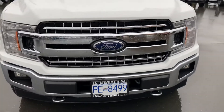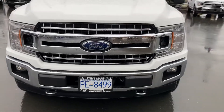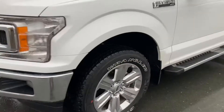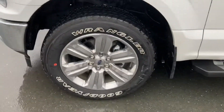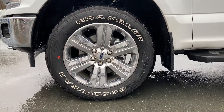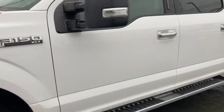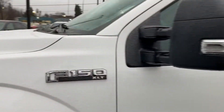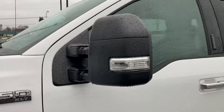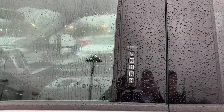We've got the XTR chrome package, so we've got chrome bumpers, chrome grille, chrome tow hooks down below. We've also got 20-inch chrome wheels which look really nice, Goodyear Wrangler all-season tires, chrome running boards, and chrome door handles. There's the F-150 XLT badge, and we've got tow mirrors with blinkers, which is really nice.